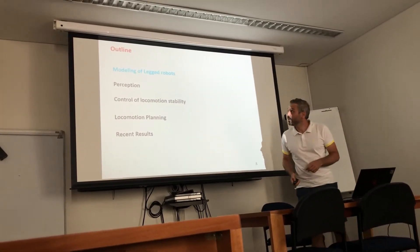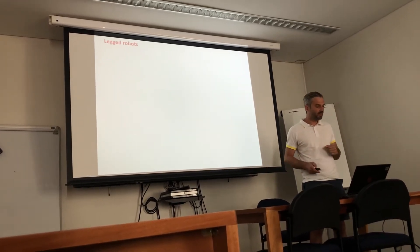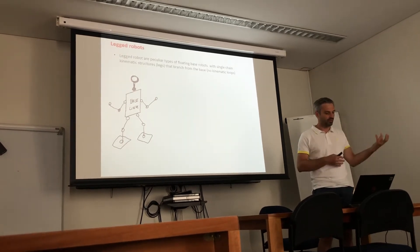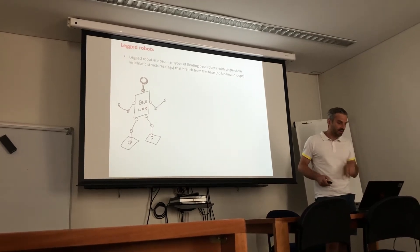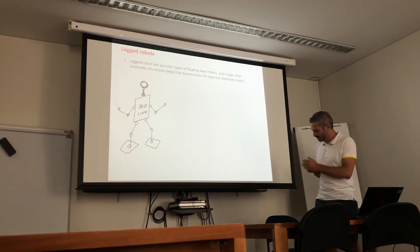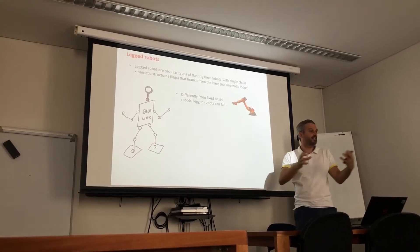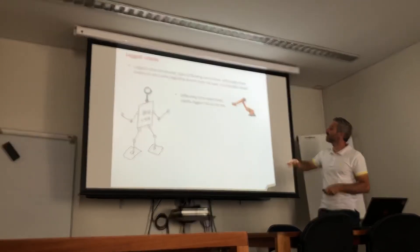Here is the outline of my talk. First I will give you a brief overview on how we model this kind of robot. Legged robots are a particular type of floating-based robot — a bigger class that includes mobile robots, drones, and submarine robots. We have single kinematic chain structures — the legs — that branch out from a base link, and we don't have kinematic loops.